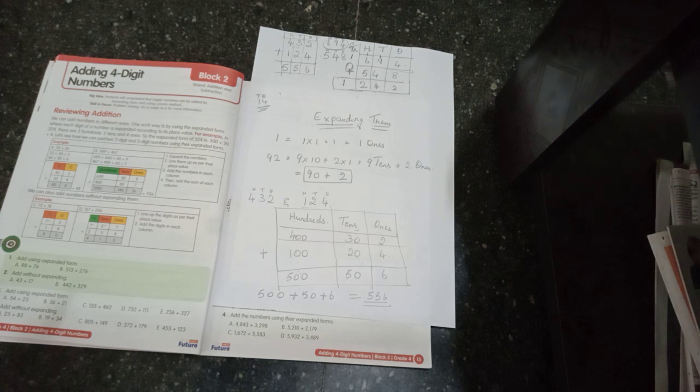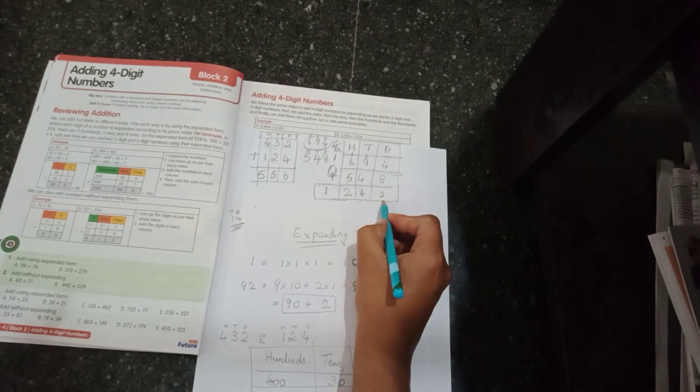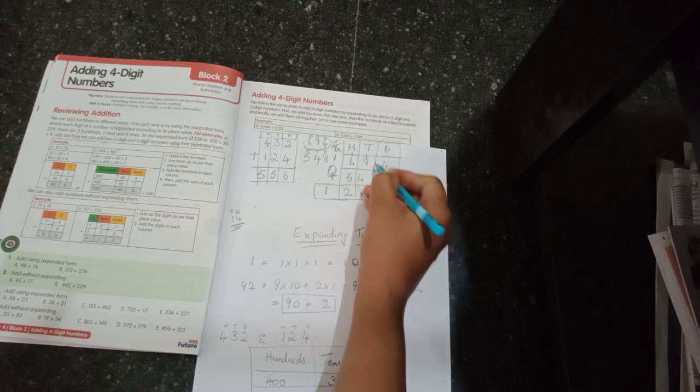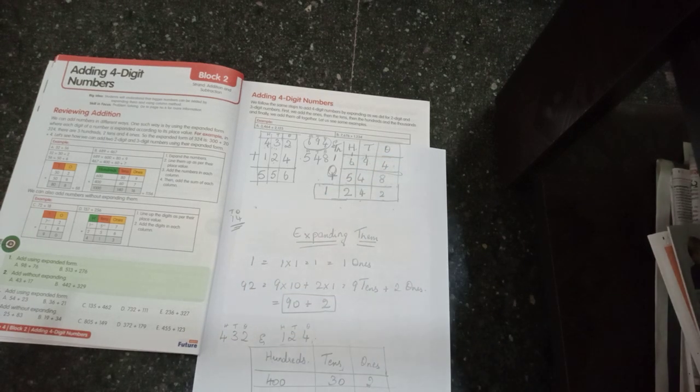Whether you add by expanding the numbers or without expanding using the column method, the answer will be the same. The important part is the carry over — if you get more than a single digit answer like twelve, you give the tens digit to the next place value and carry it over.